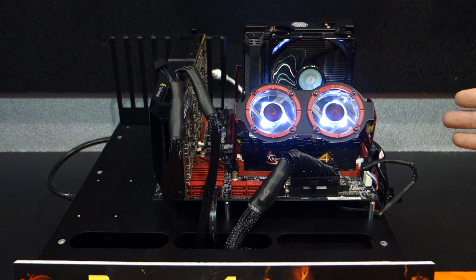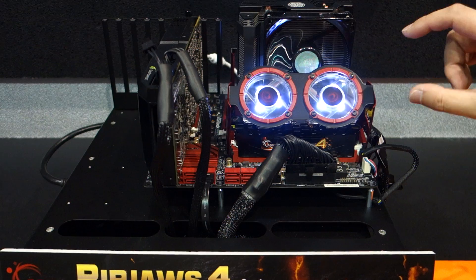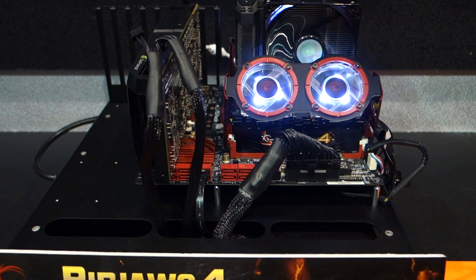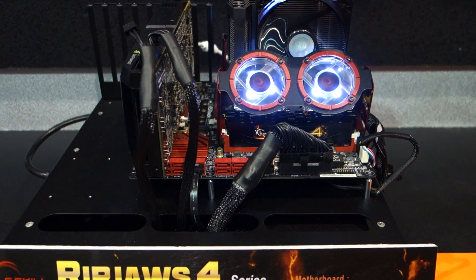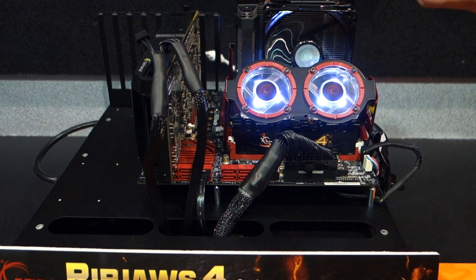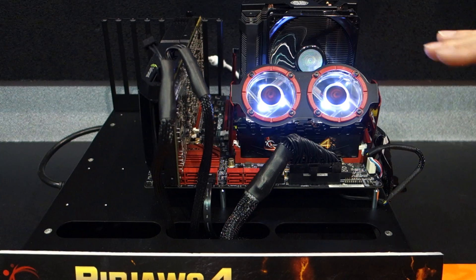These memory coolers are for sale right now. We designed it so that it can tilt, so if you have large CPU coolers, you can tilt the memory cooler to avoid clearance issues with high CPU coolers while still cooling your memory.